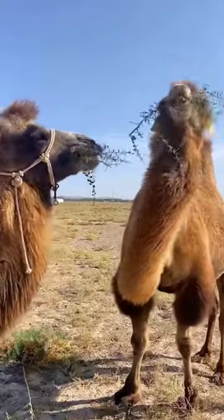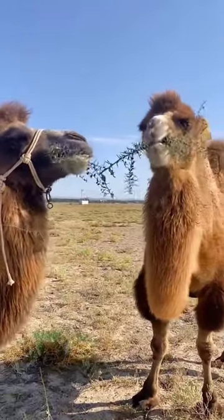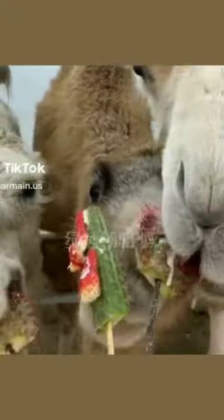One of the key adaptations lies in their mouth structure, which is fortified to handle prickly meals. Specifically, the interior of a camel's mouth is lined with distinctive cone-shaped structures known as papillae, complemented by a hard palate situated at the roof.